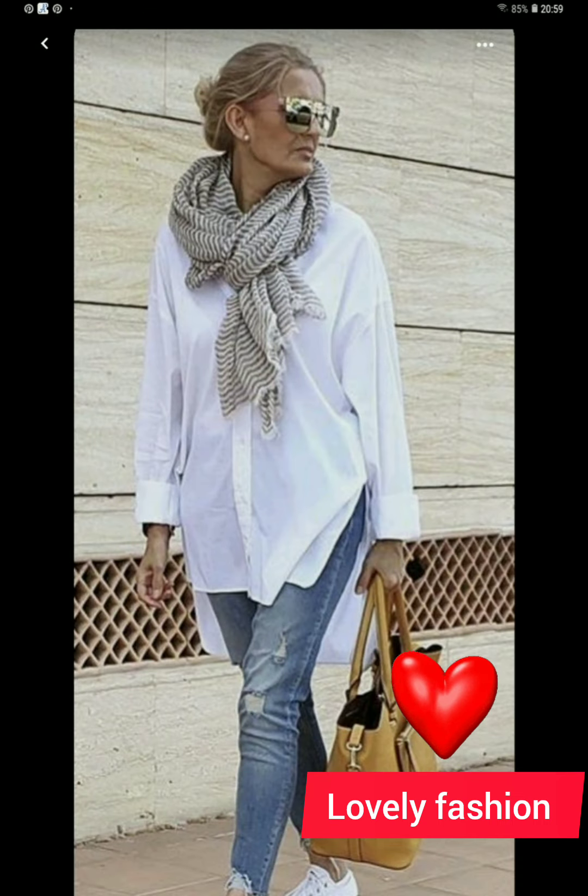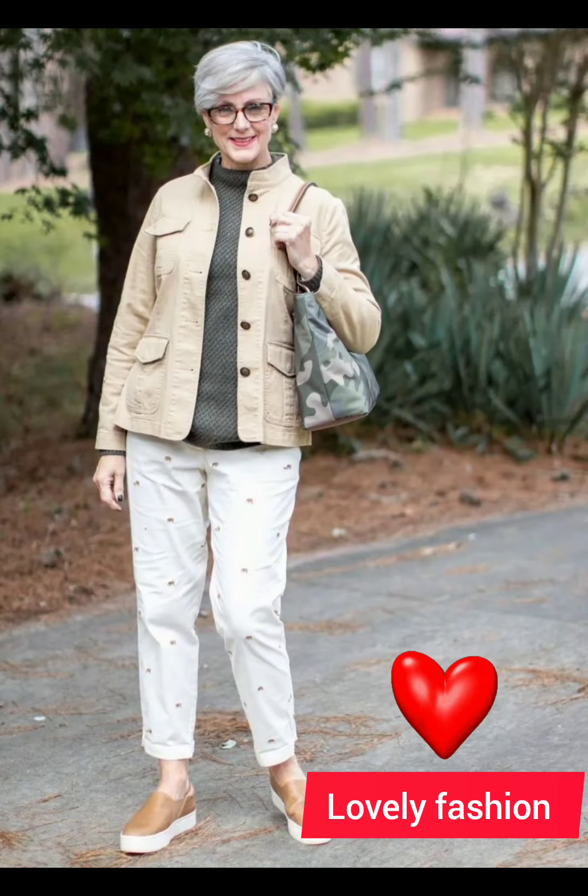Remember, personal style is subjective, so feel free to adapt these suggestions to your own preferences. The key is to feel confident and comfortable in what you are wearing.